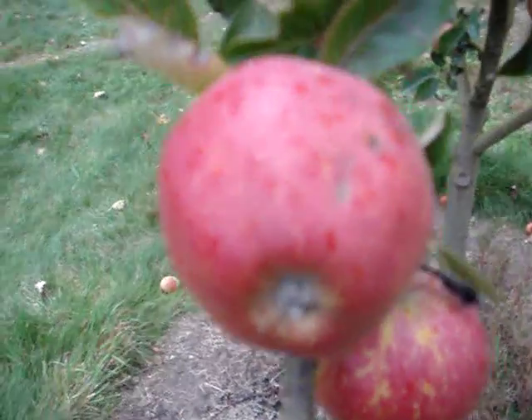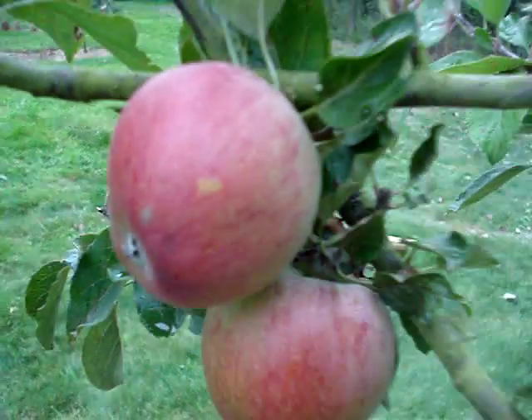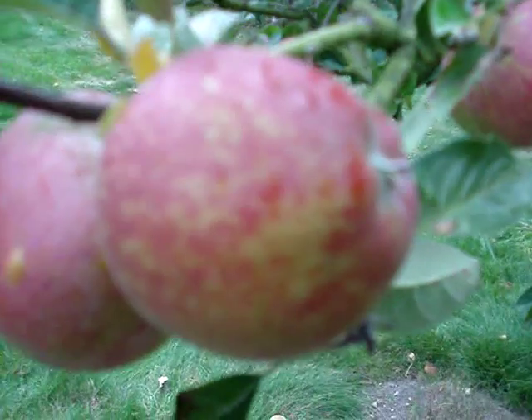Hi, it's the 21st of August and there's been a light shower of rain in the orchard. It's a short video about one of my favourite apples, which is Kid's Orange Red.